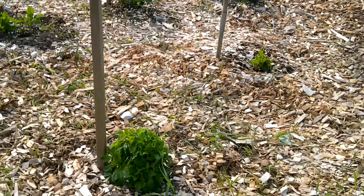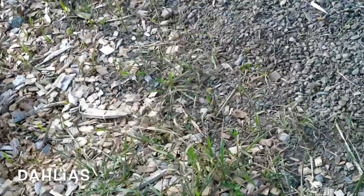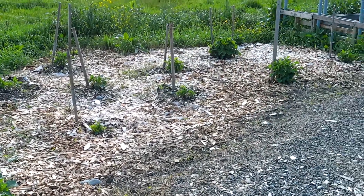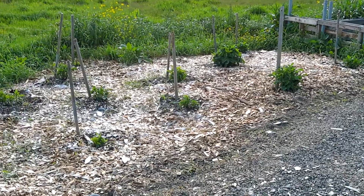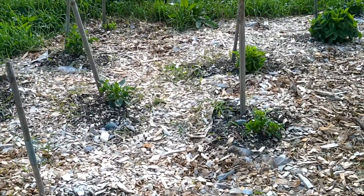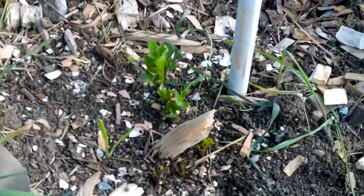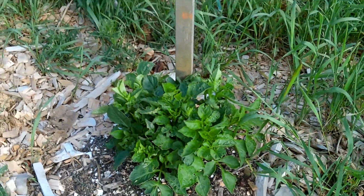Right here on the back side of the potatoes, we've got my dahlias, and I'm super excited. If you remember from last season, I had planted this whole area last year and I think only seven of them came up. But I was lucky enough this year to get some more tubers from my friend Les. We planted those and they're all coming up really lovely. If the slugs will leave them alone, we'll have lots of dahlias this year.